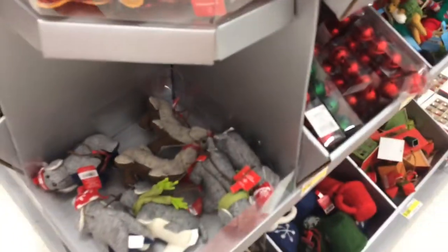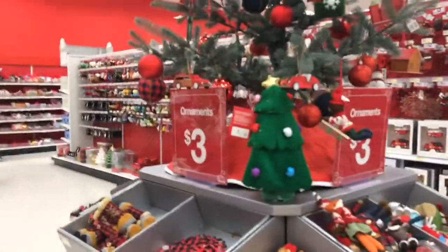This is the Christmas section, look at everything. Usually each year I get a new ornament, so I'm wondering which one I want to get this year. They're all really cute, though. I like the car.